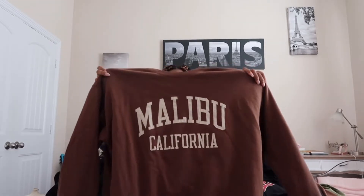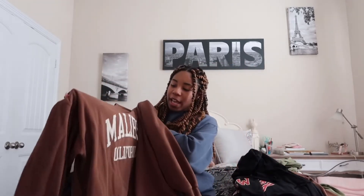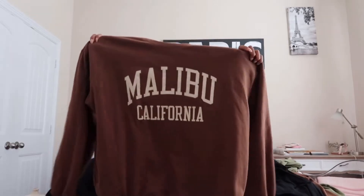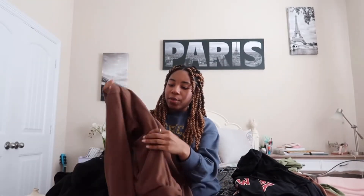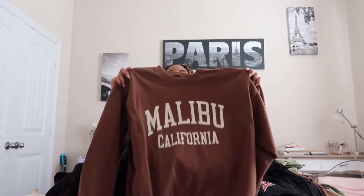Here is another sweatshirt. It's a brown sweatshirt that says Malibu, California. It also has pockets at the side and the colors — I'd say the colors are also cream right here where the text goes. And it's really, really soft.